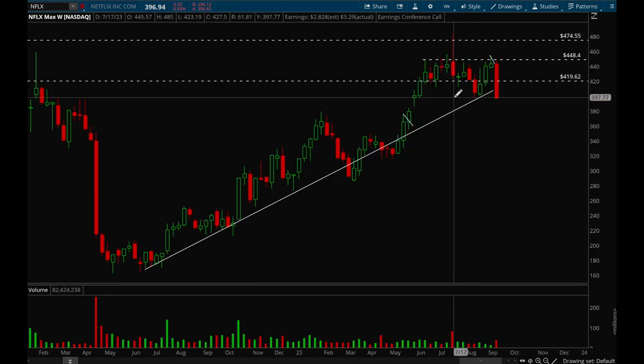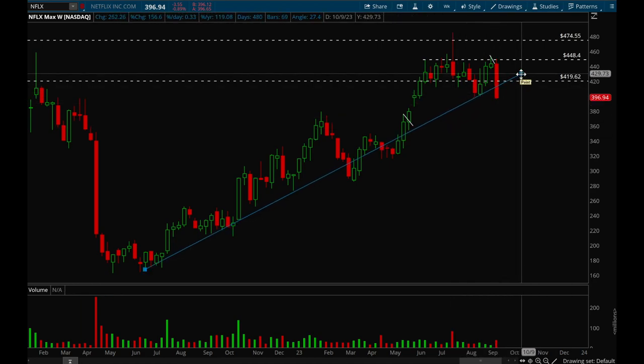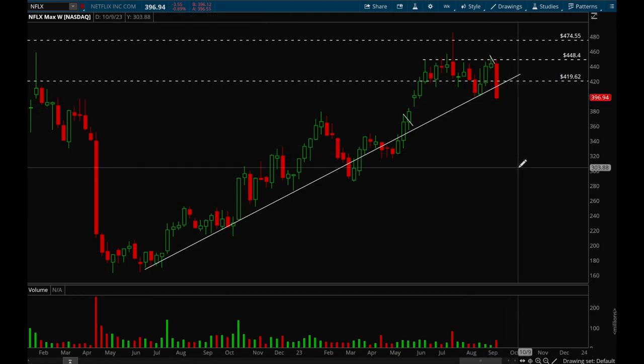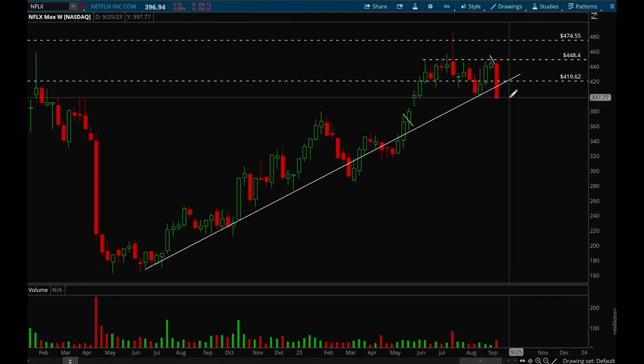Next up, Netflix. Netflix had a pretty significant and ugly breakdown this week. We lost that 397 support level — we're right at it actually — and we definitely broke that trend line. There is a good chance we could reclaim it next week but right now it's looking more bearish than bullish. If that 397 level fails to hold, there's a very good chance Netflix could flush more. This was actually looking really good last week like it wanted to take out that 450 level.